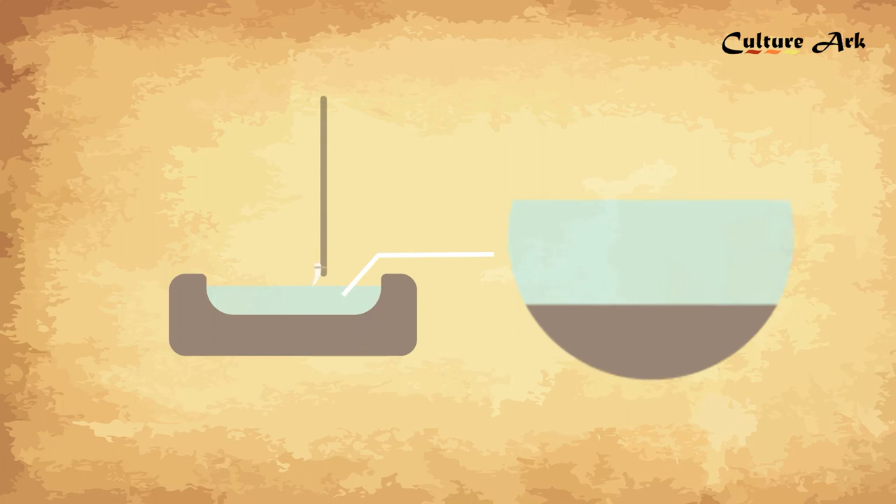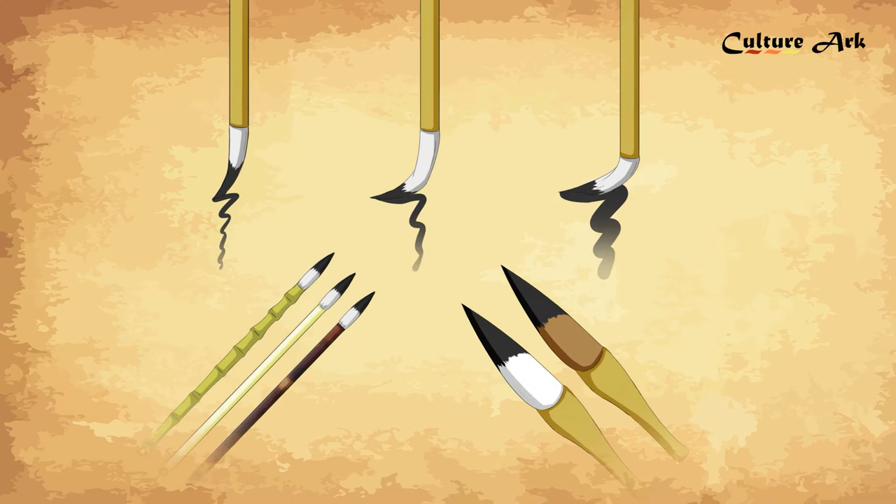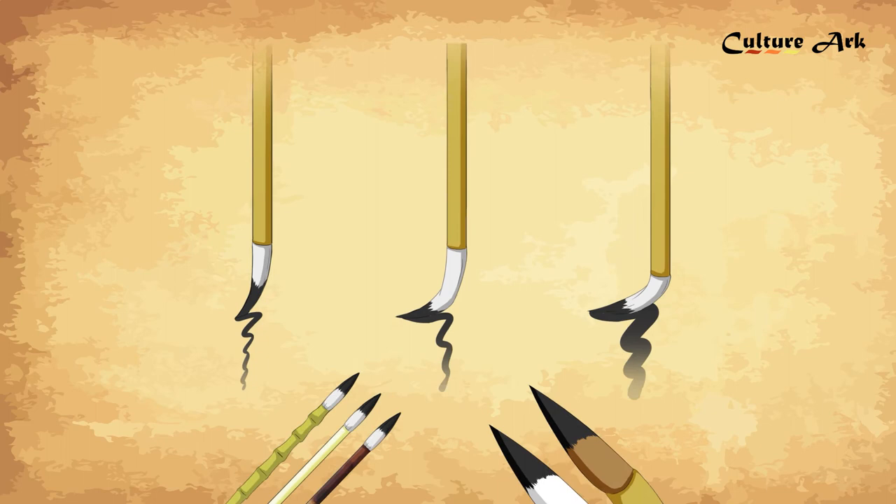There are various types of ink brushes. In terms of the hairs used, you can find wool and wolf hair. In terms of hardness, you can find hard ones, soft ones, and those in between. In terms of the materials used for the body, you will find bamboo, ivory, and tortoiseshell.